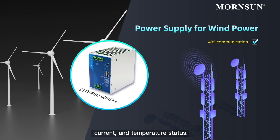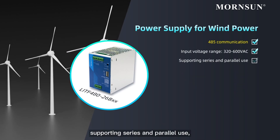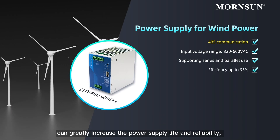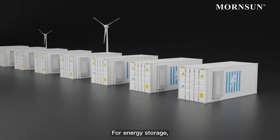and temperature status. A wide input voltage range of 320 to 600 volts, supporting series and parallel use, with up to 95% efficiency can greatly increase the power supply life and reliability, meanwhile having a 5-year warranty.